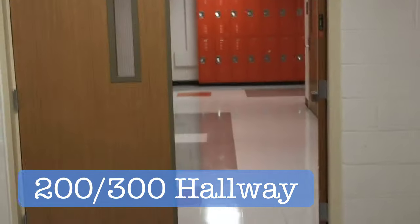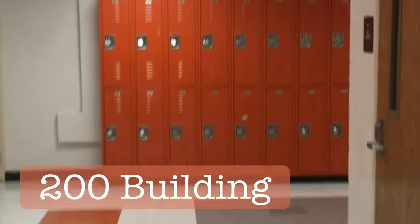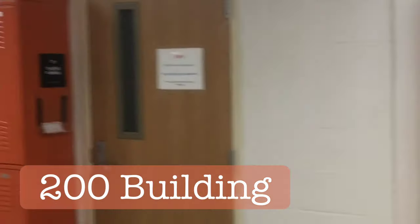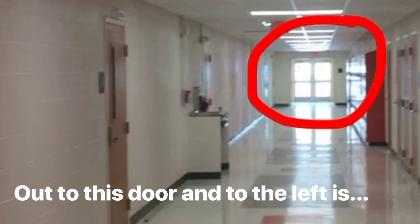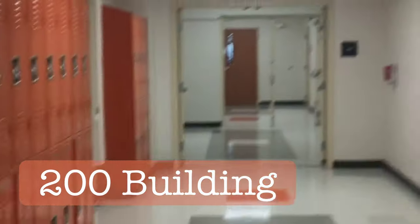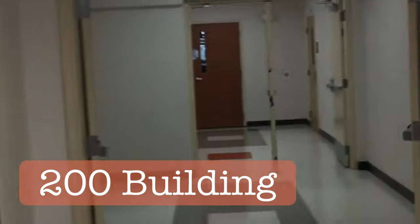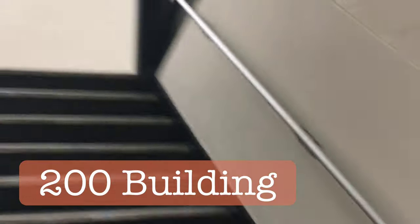The 200 building has a variety of different classes — upstairs we have all the computer classes. Out these doors and to the left is discipline, so hopefully you're not there a lot. Continuing down the 200 building, upstairs we also have the math lab, where you can go at lunch if you ever need help with math — there are tutors there, and you can actually tutor there too.